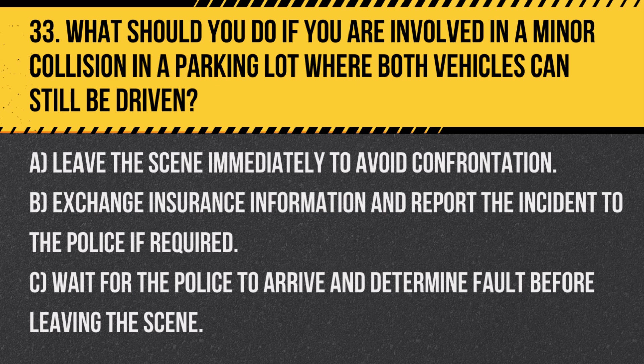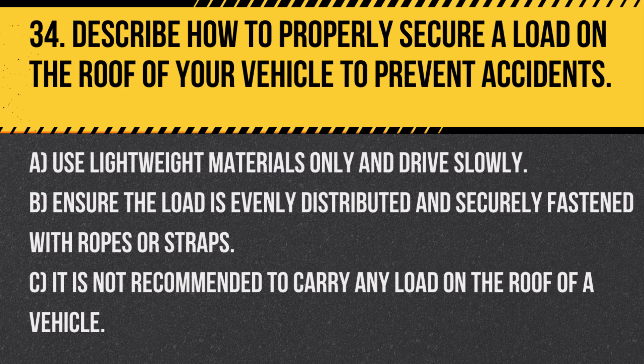Answer: B. Exchange insurance information and report the incident to the police if required. It is important to handle even minor collisions responsibly by exchanging details with the other driver.